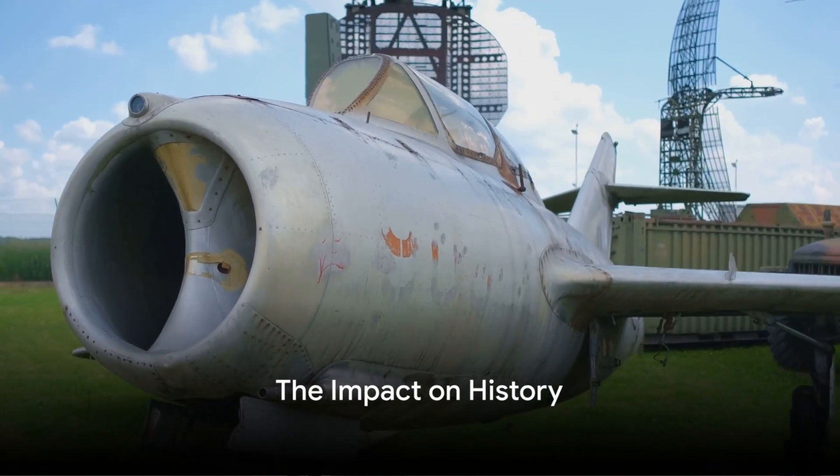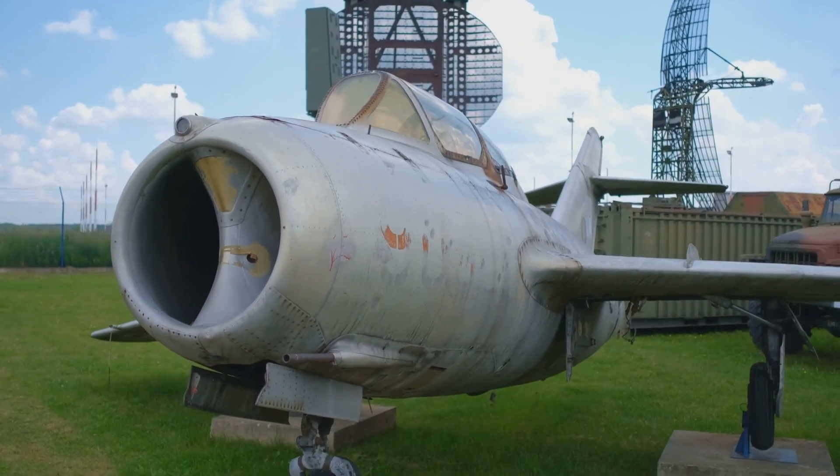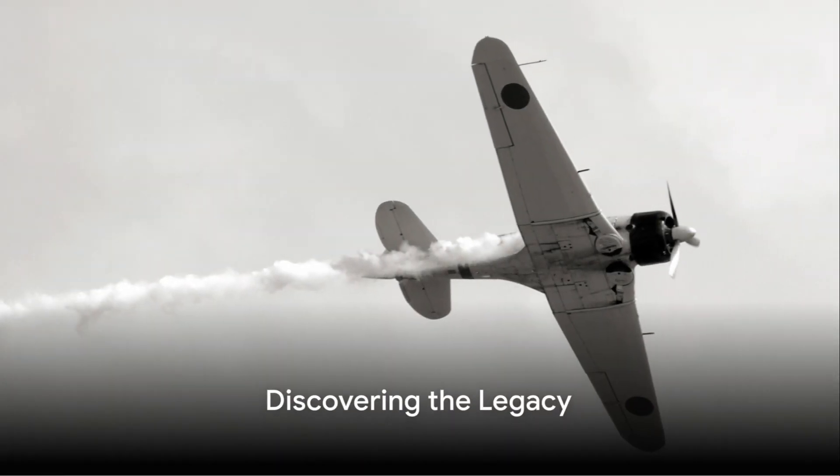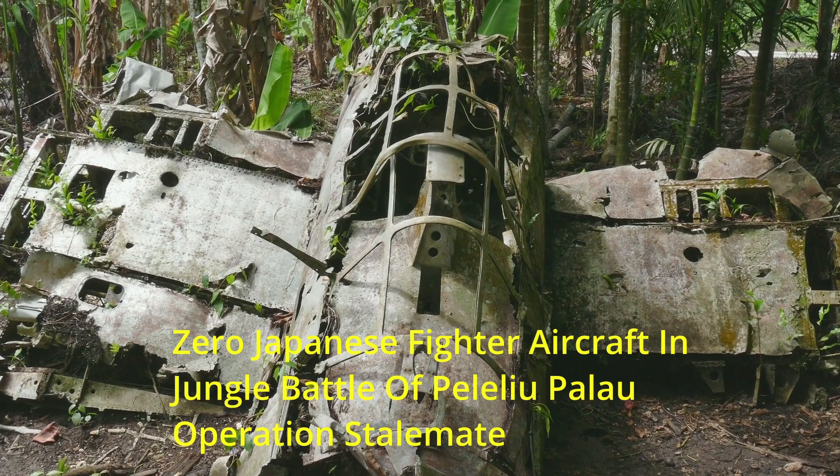Nonetheless, the Zero's impact on history is undeniable. This aircraft played a crucial role in the rise and fall of the Japanese empire. It's time to discover the legacy of the famous Japanese Zero — but the journey doesn't end here.